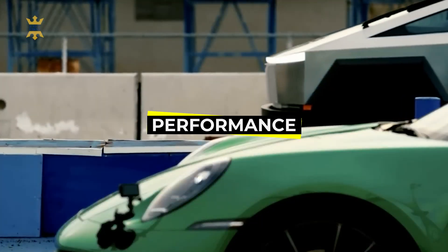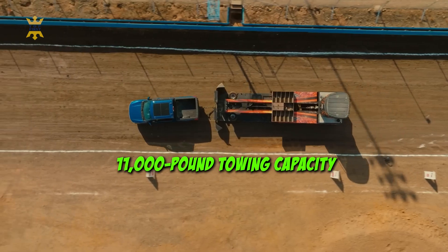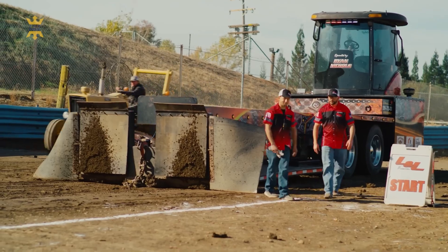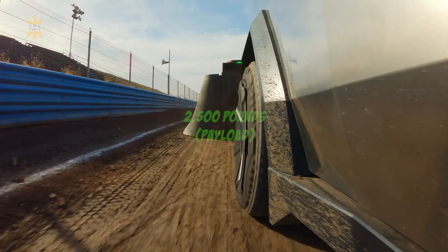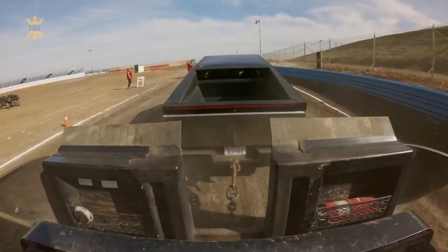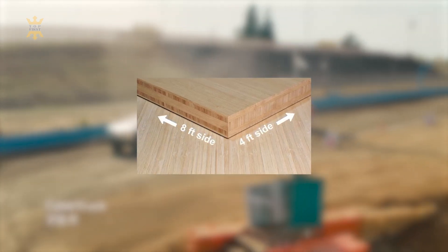The Tesla Cybertruck is engineered to deliver exceptional performance in multiple domains. With a remarkable 11,000-pound towing capacity, the Cybertruck can confidently handle heavy-duty towing requirements from trailers to boats. Additionally, it boasts a substantial payload capacity of 2,500 pounds, making it a versatile choice for transporting cargo of various types. The composite bed, measuring 6 feet in length and 4 feet in width, can comfortably accommodate standard 4x8-foot plywood sheets with the tailgate down, showcasing its practical utility.